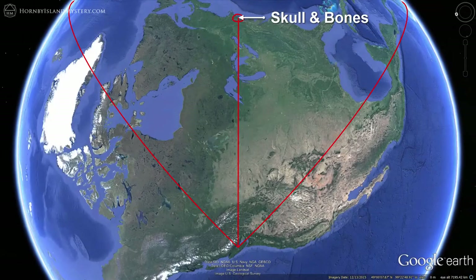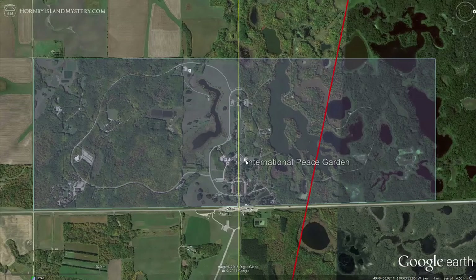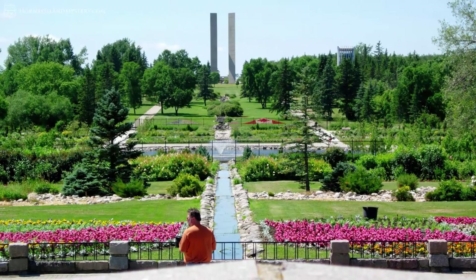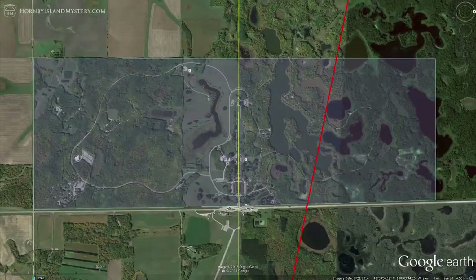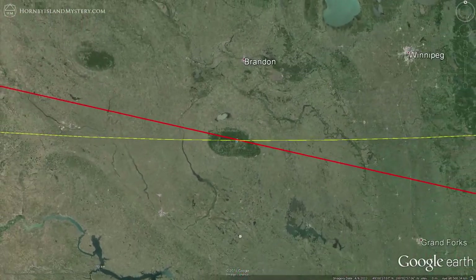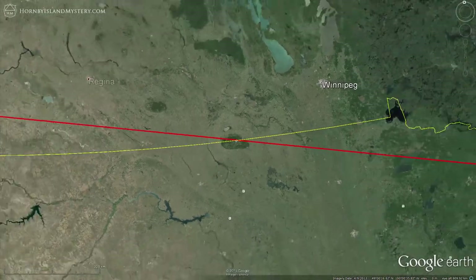The line also passes through the International Peace Garden on the border of Canada and the United States. This impressive garden covers 3.65 square miles, has 150,000 flowers planted every year, 12-storey peace towers, and facilities for thousands. It's also in the middle of nowhere — the closest city of any size is Brandon, Manitoba, which has a modest population of 46,000 and is over 90 kilometers away from the garden.